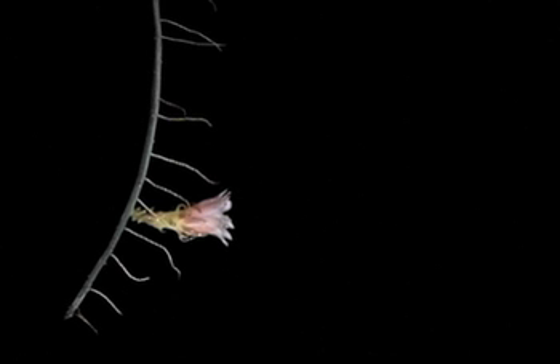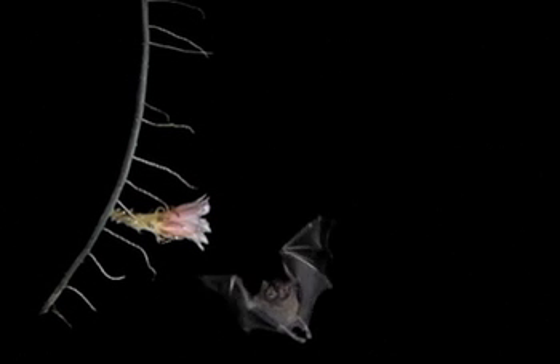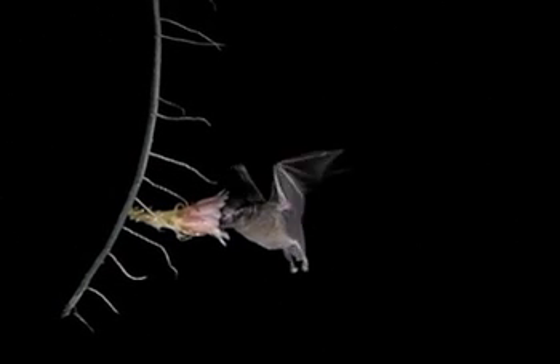These plants show some special features, like flowering on long peduncles, as you can see here at this captive flower, or they offer quite large amounts of nectar.